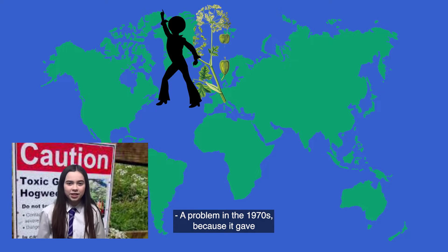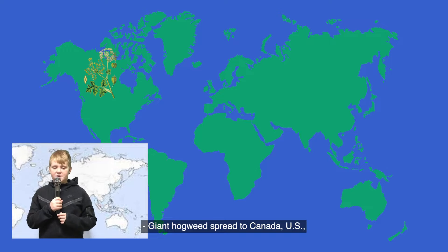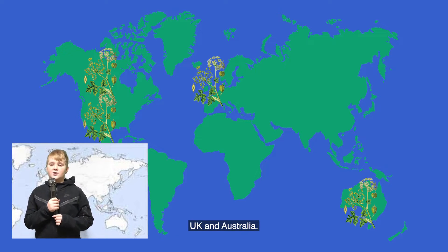The problem emerged in the 1970s because it gave people burns when they touched it. Giant Hogweed has since spread to Canada, the US, the UK and Australia.